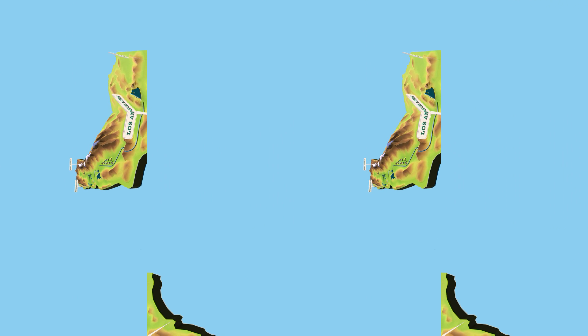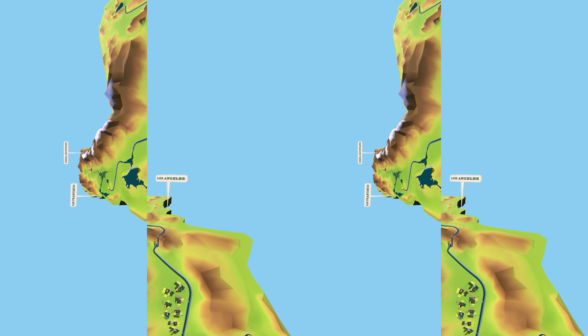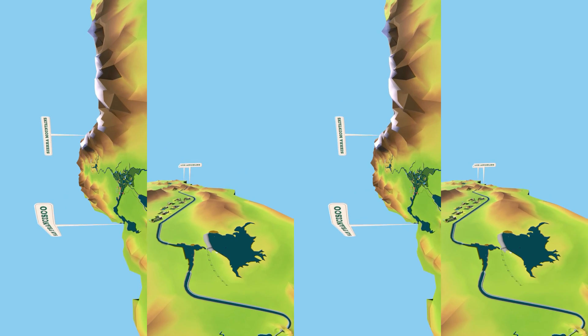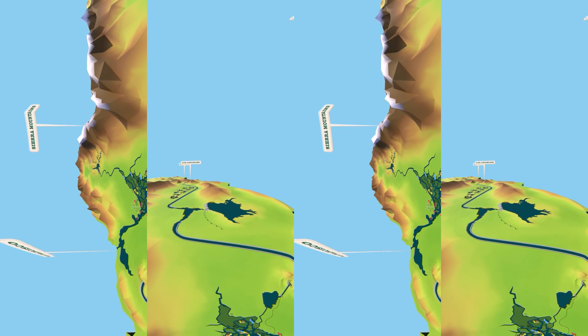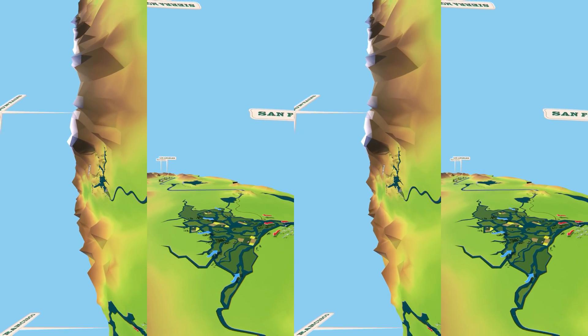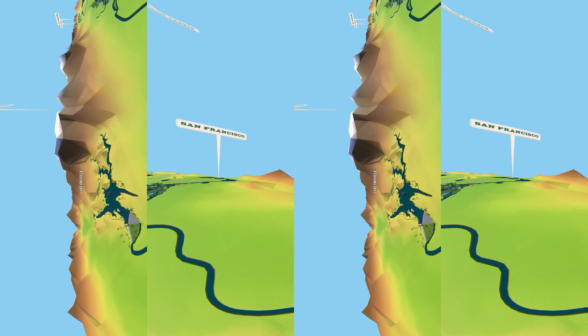It provides drinking water to more than 27 million people and irrigates 750,000 acres of farmland. The project also reduces flood risk, provides recreational opportunities, generates hydroelectricity, supports ecosystems, and has helped make California the diverse and productive state it is today.